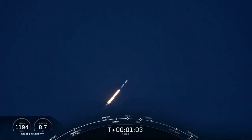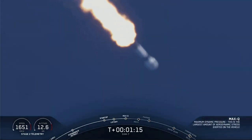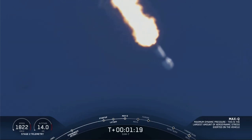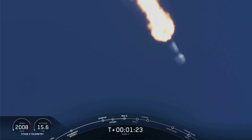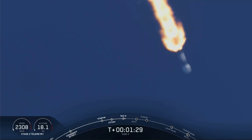Falcon 9 is supersonic. There we heard the callout that the vehicle is now going faster than the speed of sound. The vehicle is experiencing maximum dynamic pressure — that's the moment in which the vehicle experiences the greatest amount of dynamic pressure it will see throughout flight.